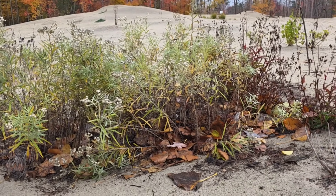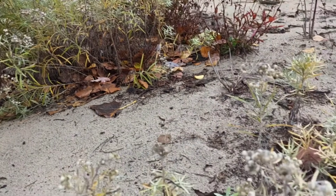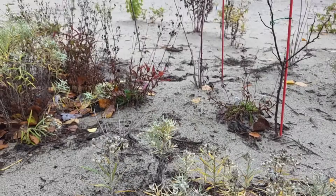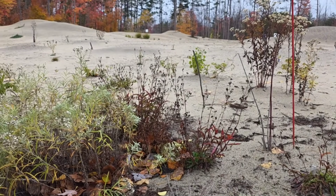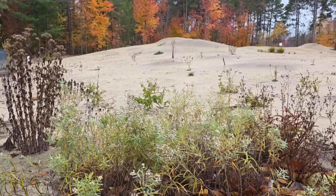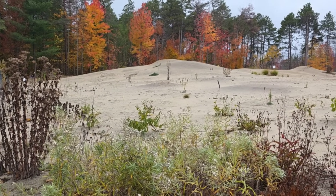This is some pearly everlasting — a favorite of our native insects. A lot of these plants here are very drought tolerant and tolerant of very high heat. Can you imagine how hot this sand gets in the summertime? It's a very unique microclimate that not a lot of things can do well in.